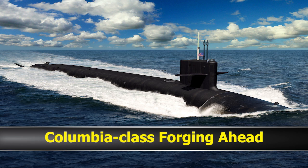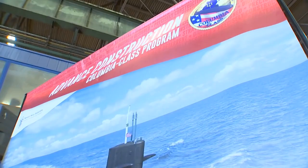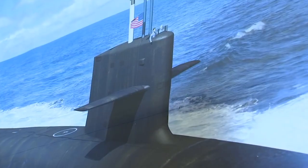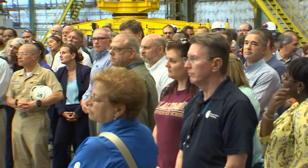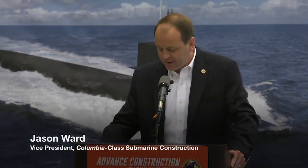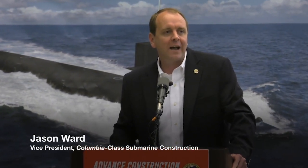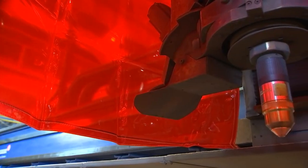It has been a busy summer for the Columbia-class. In June, the keel for the first new boat, the USS District of Columbia, was laid. Construction began on this sub in 2020. Twelve submarines will be built in all to maintain the United States nuclear triad.